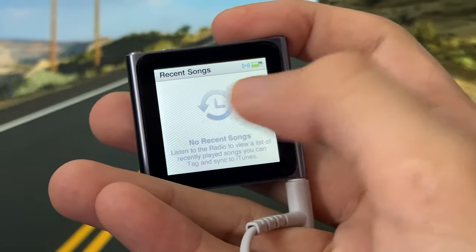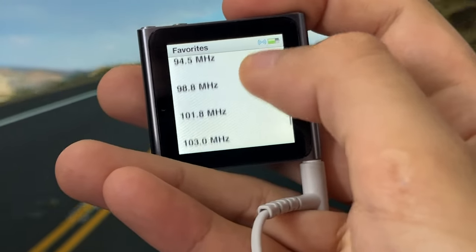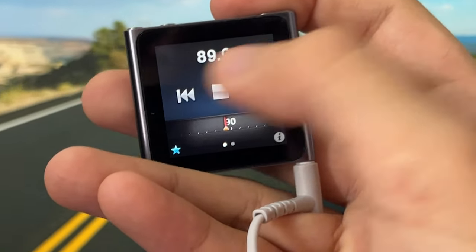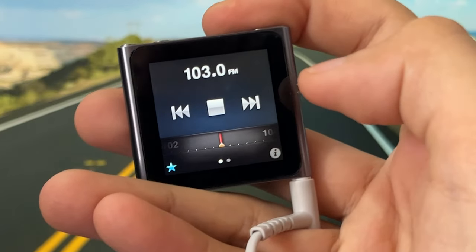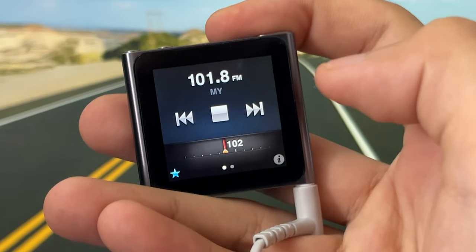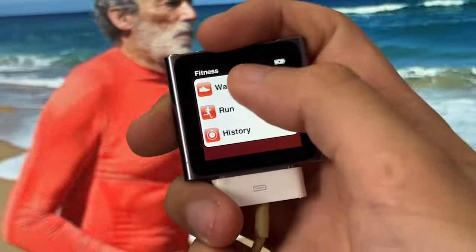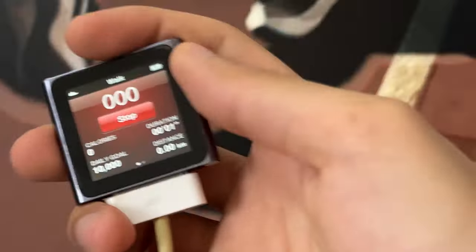Apple went the extra mile with the radio app, adding play, pause, and even a rewind up to 15 minutes. I find the rewind feature very useful — sometimes I might miss what the radio host said and I can just rewind and listen again. Unfortunately there's no record function for the radio.